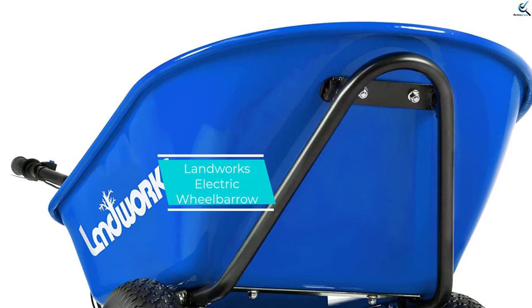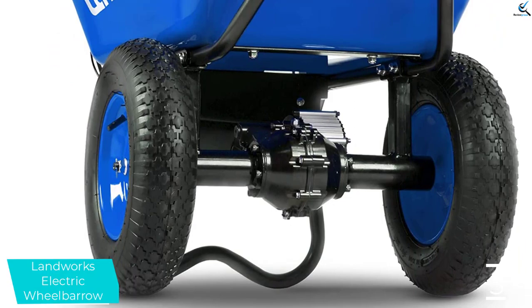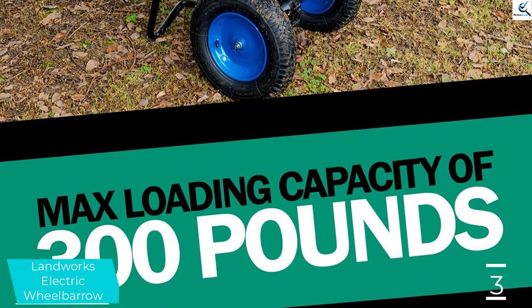At number 3, we have the Landworks Electric Wheelbarrow. Just by the look at the wheels, you can already tell that this is ideal for both normal and off-road conditions. Constructed from top-quality materials including a solid stainless steel frame, big wheels, and a durable plastic container, you can load up to 150 kg.